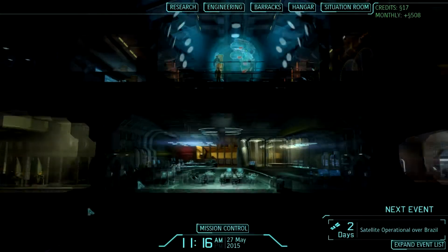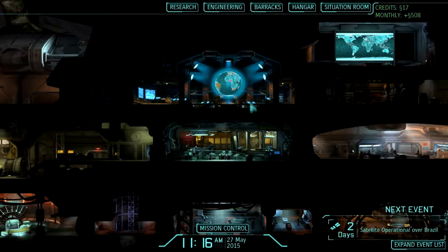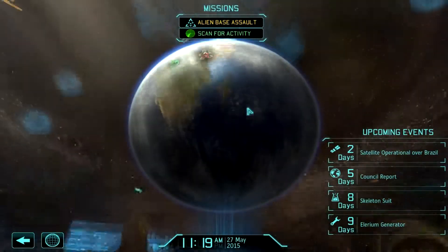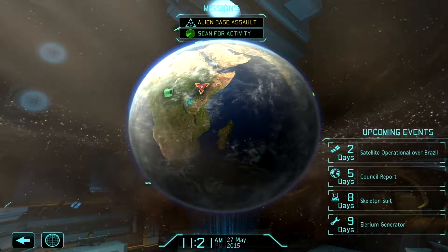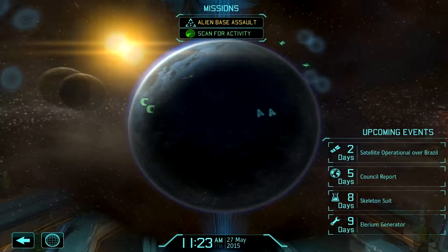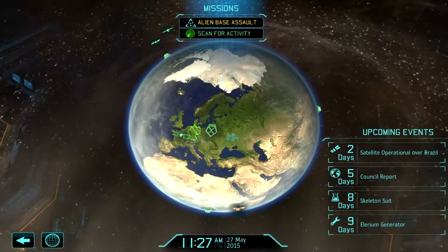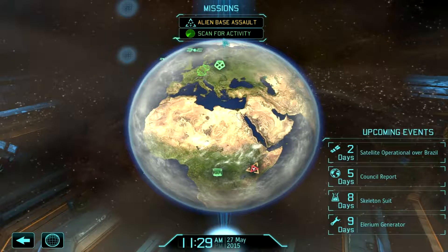Nothing good comes to mind. Nothing good. So let's see here — we've got an alien base right there. Well, aren't you just happy fun times? Africa is getting not-so-great times.